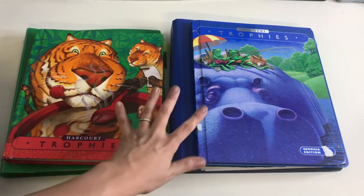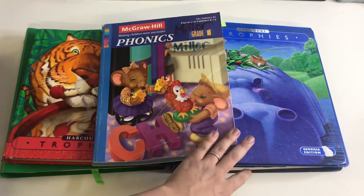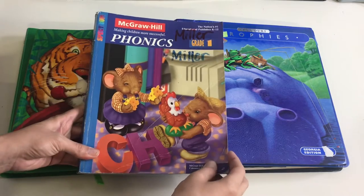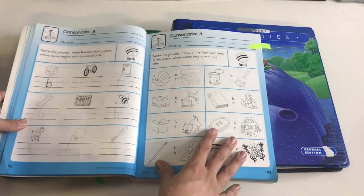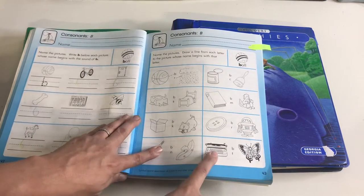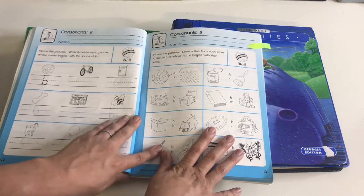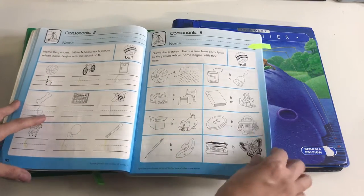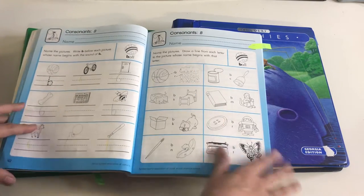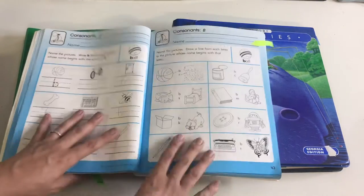Before I jump into our actual language arts curriculum, I want to mention something my six-year-old — my first grader — has been working on. This is the McGraw-Hill phonics book, something I found at a Goodwill. He does one page a day, front and back. It's just an extra phonics book that reinforces everything he's already learned. He still flips the B and the D, and still has trouble with the H and the N, so this helps him with beginning, middle, and ending sounds.